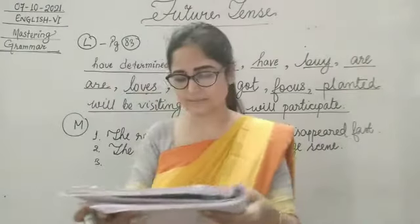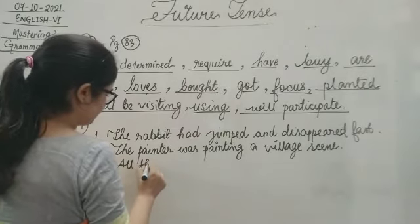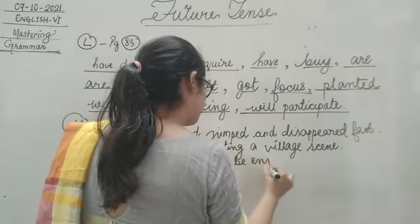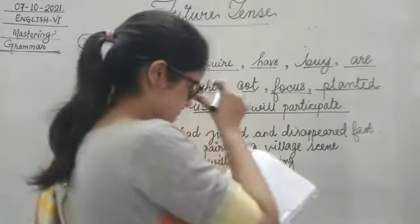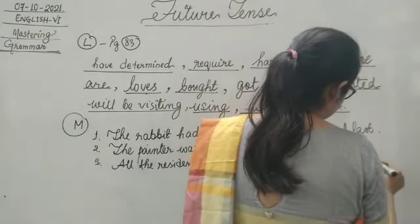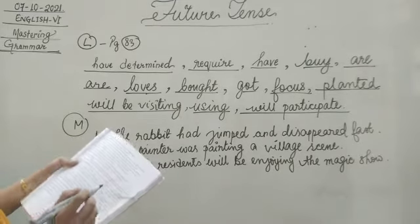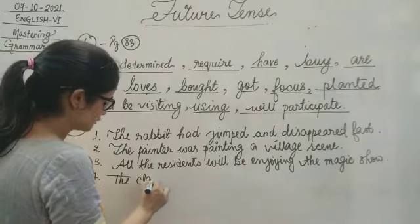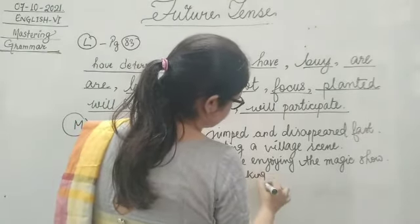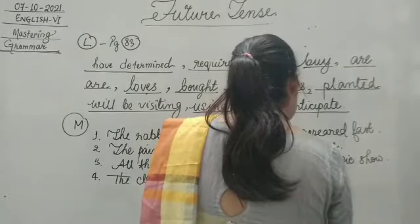All the residents enjoy the magic show — all the residents will be enjoying. Number four: the class monitor read a list of talkative children — present continuous. The class monitor is making a list of talkative students.